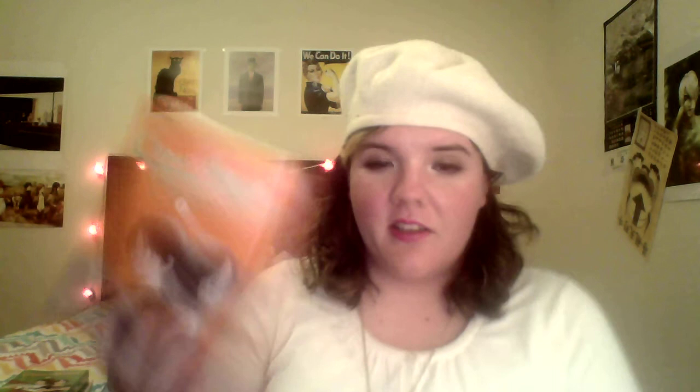Next I got the first omnibus of Cross Game by Mitsuru Adachi, as well as the second one. I've heard good things about this series. I love sports series, especially about baseball, and I'm excited to read it. I found them for a really cheap price, so I'm very happy.